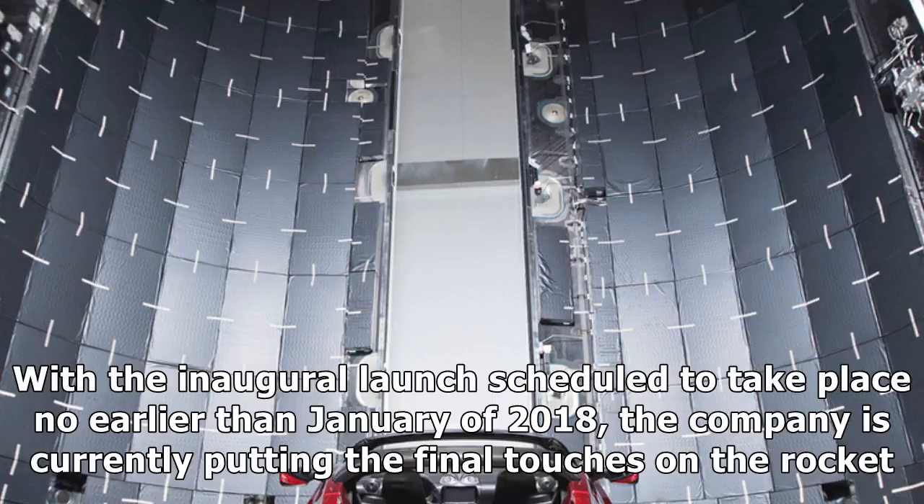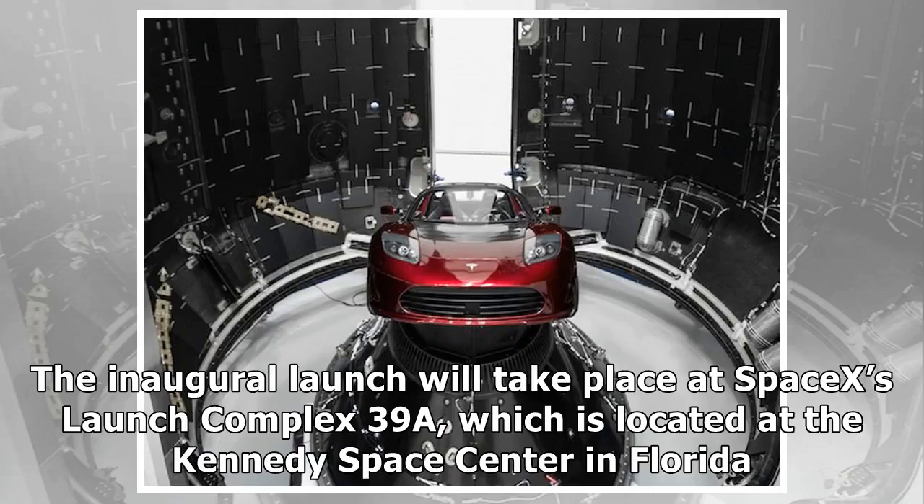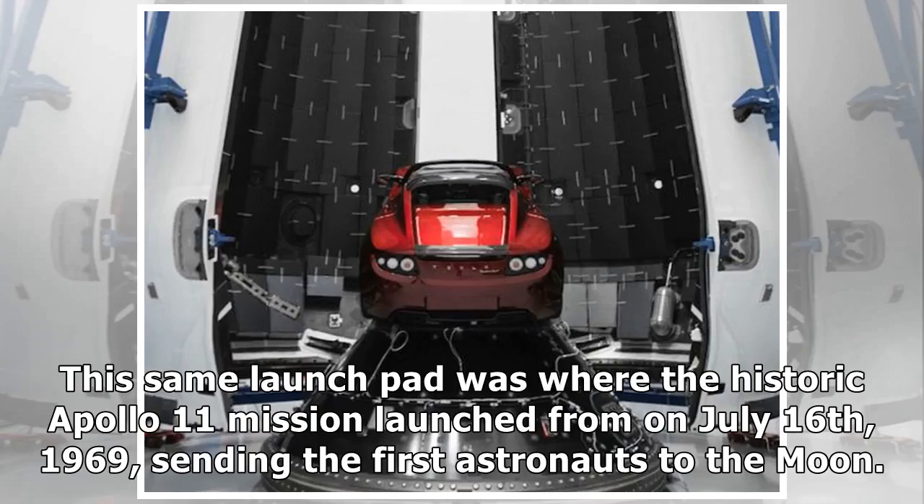With the inaugural launch scheduled to take place no earlier than January of 2018, the company is currently putting the final touches on the rocket. This includes releasing pictures of the payload which will be sent into space, which is none other than Elon Musk's own Tesla Roadster. The inaugural launch will take place at SpaceX's Launch Complex 39A, located at the Kennedy Space Center in Florida — the same launch pad where the historic Apollo 11 mission launched on July 16, 1969, sending the first astronauts to the Moon.